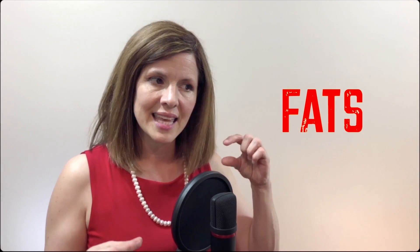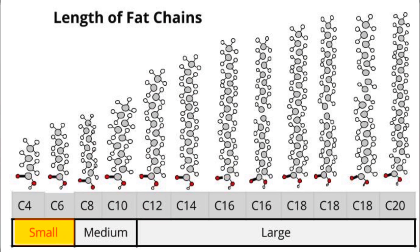We measure fats as they line up in a string or a chain by how long they are. Take a look at this chart. We line up the smallest fat, which is C4 — standing for four carbons in that fat chain — all the way up to C20. Along the bottom you can see that we categorize the different types of fats based on size: small chain triglycerides, medium chain triglycerides, and long chain triglycerides.